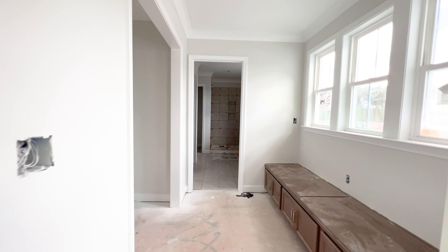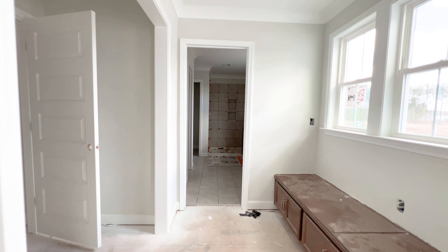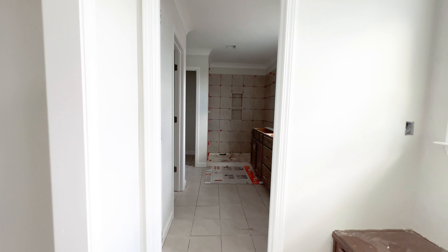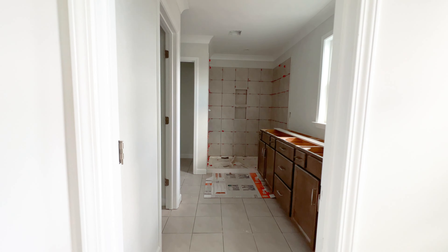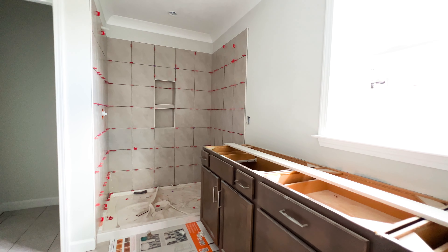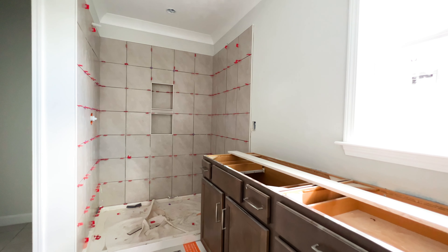Off the bedroom you'll find a giant walk-in closet with a door connecting directly to the laundry room. Moving into the ensuite, there's a tiled floor, stained cabinets with a quartz countertop and dual sinks, and a very large tiled shower — just waiting on the glass enclosure.